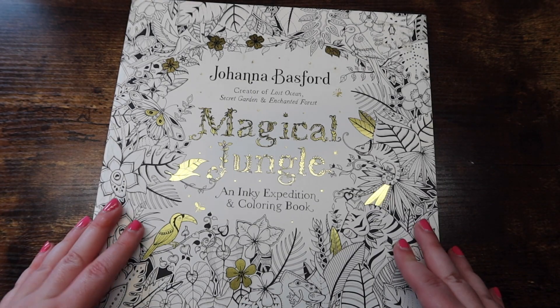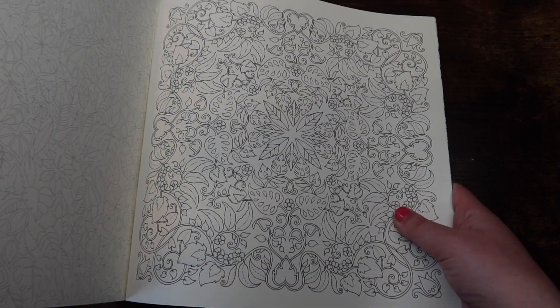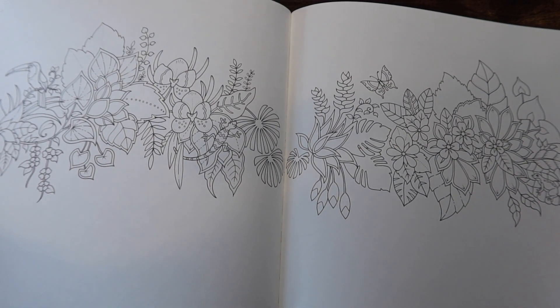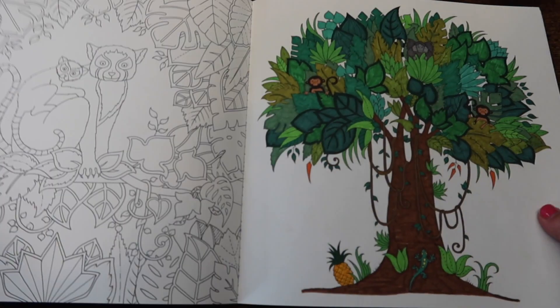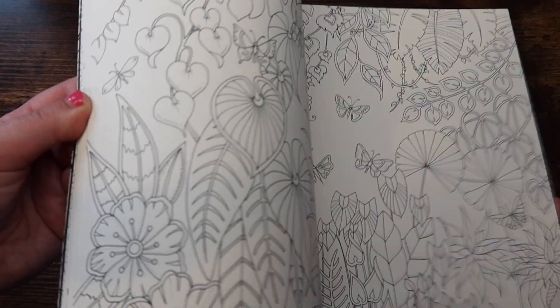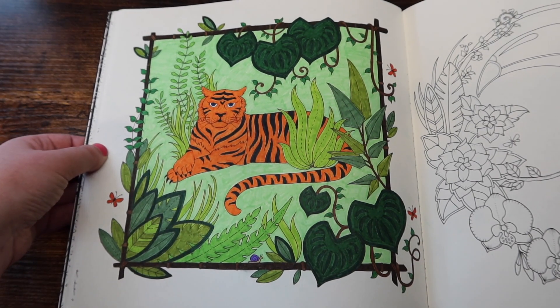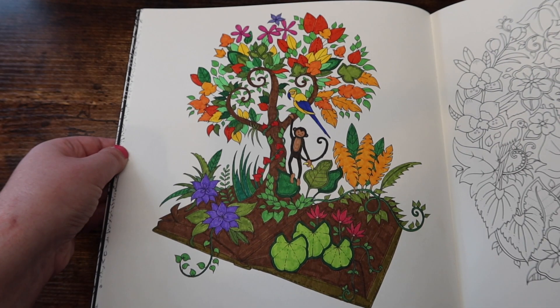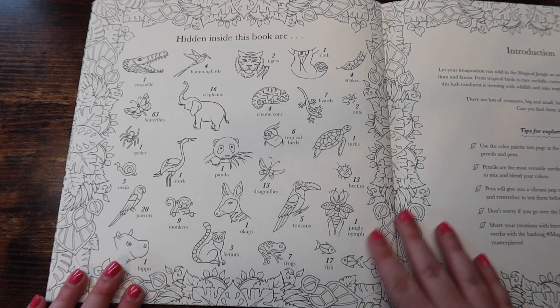Next we have 'Magical Jungle' by Johanna Basford — another super fun one. This one has a lot of leaves, jungle animals, and it's kind of like a search-and-find book. There are hidden things in the book you have to find, which I think is really fun. Quick note: I won't be linking all these books in the description — they're all findable on Amazon US for the most part, except the Airy books I'll show later, which are only on Etsy or Amazon Japan.